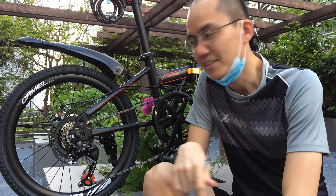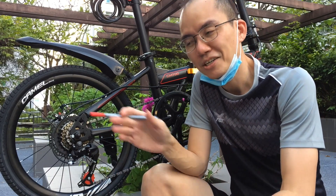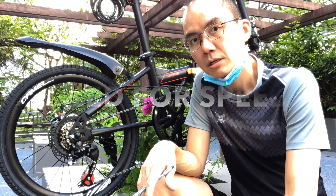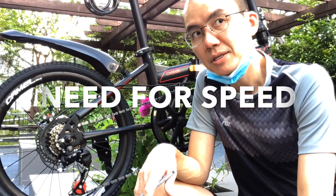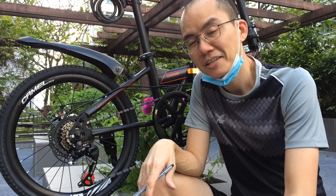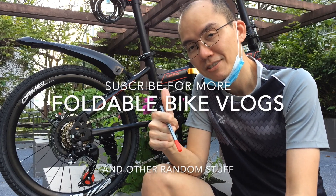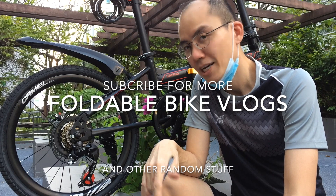Oh man, this is getting too technical. I just want to cycle, enjoy the breeze, look at the scenery — not really going for speed. Maybe in the future I will be. Anyway, that's it for now. Thanks for watching. Subscribe to my channel, give a thumbs up, and I'll see you next time.